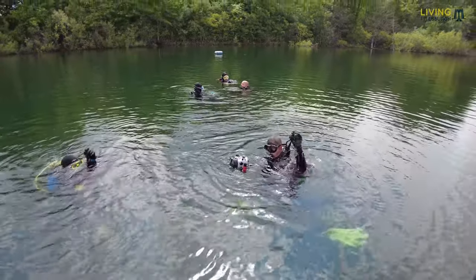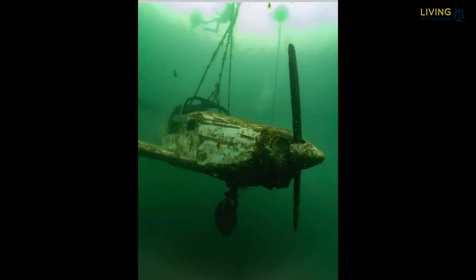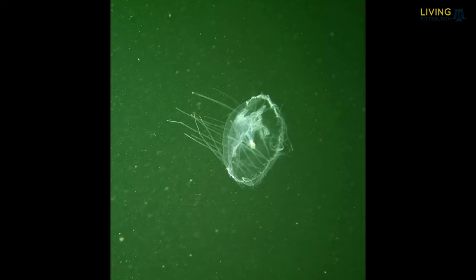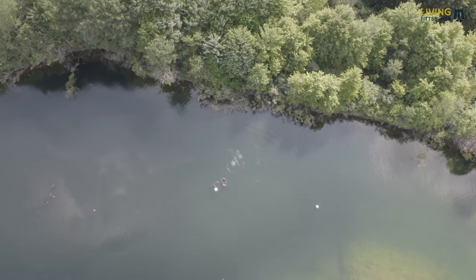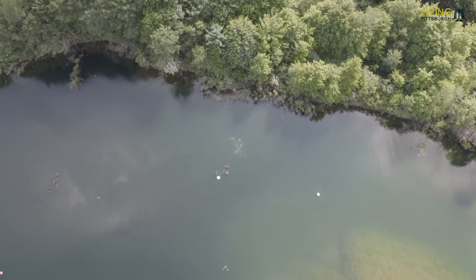When you dive here, there's so much to explore. There's a sunken plane, a boat, freshwater jellyfish, and plenty of fish to look at. It's definitely one of the best places in western Pennsylvania to come diving.